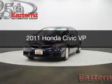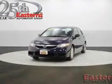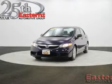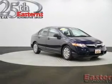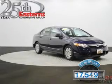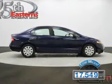This is a used 2011 Honda Civic, powered by front-wheel drive, a 1.8-liter 4-cylinder engine, and a 5-speed automatic transmission. With fewer than 20,000 miles, this vehicle has a long road ahead.